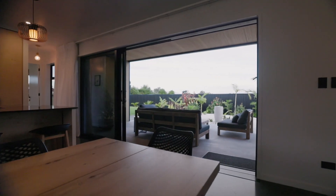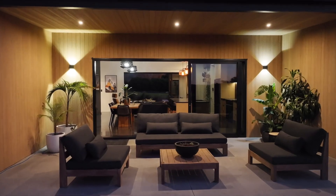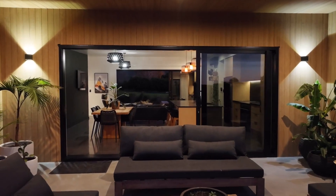Huge stack doors create effortless flow to a choice of outdoor living spaces, one being a glorious timber covered area.